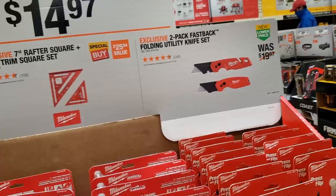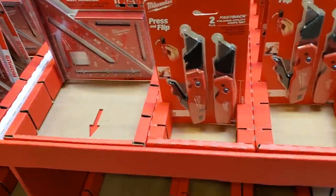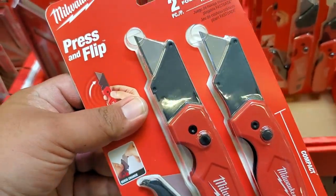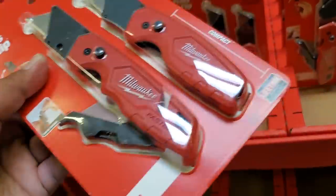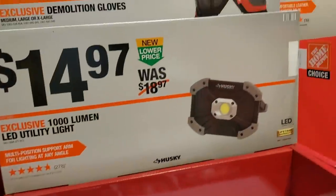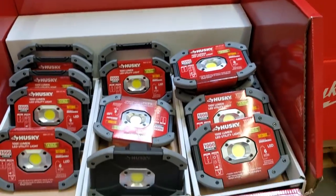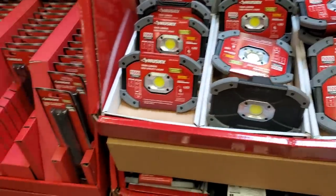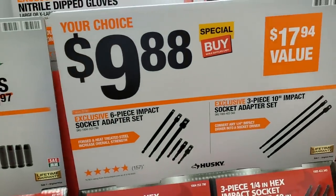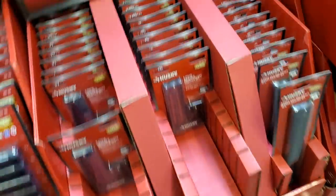Those rafter squares and Fastbacks are selling like crazy — you can see there are none left on the bottom shelves. There are also 1,000-lumen LED utility lights for $14.97 — I do prefer USB rechargeable. A 6-piece socket adapter set is $9.88, and a 3-piece 10-inch impact socket adapter set is available too — definitely some great tools to have.